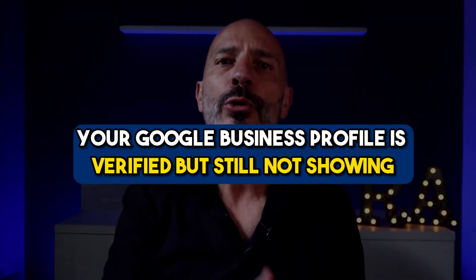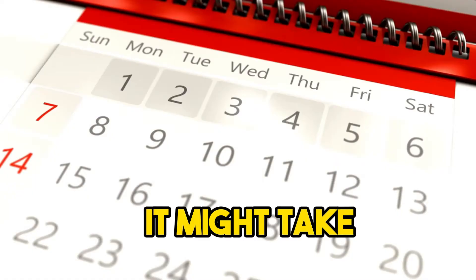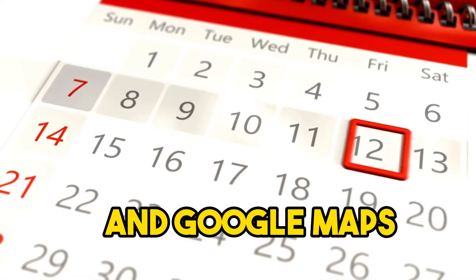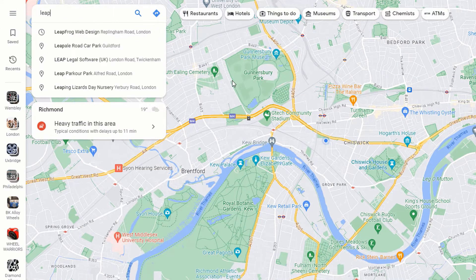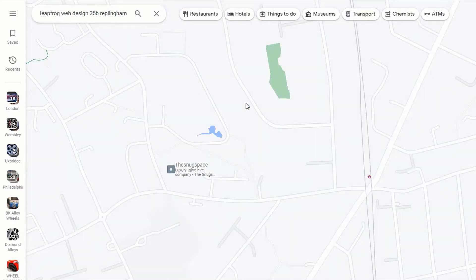Let's have a look at another common issue: your Google Business Profile is verified but still not showing. Even though your listing is verified, you're still unable to locate it when searching on Google. If your profile has been recently set up and just got verified, it might take several days before it appears on Google Search and Google Maps — so be patient. To ensure it's actually in Google's database, on the desktop go to Google Maps and search for your business name along with your address or the city where your business is located.